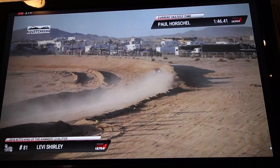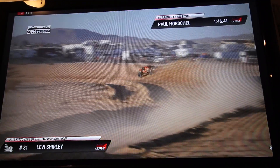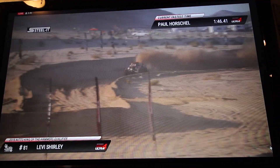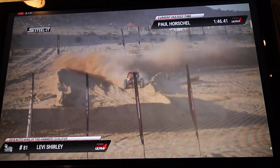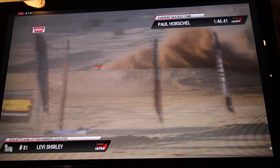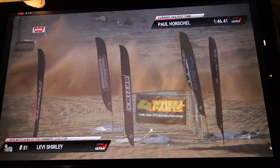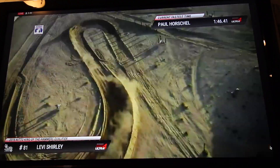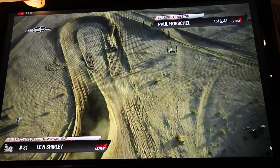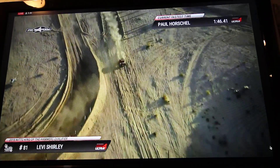We are right in the middle of the 2018 Nitto King of the Hammers powered by Optima Battery. We've got qualifying, we've got Power Hour — this is a lot of fun, a lot of fast guys. Levi came second in the boys' championship this year and won two races last year — so far, so talented for such a young man.